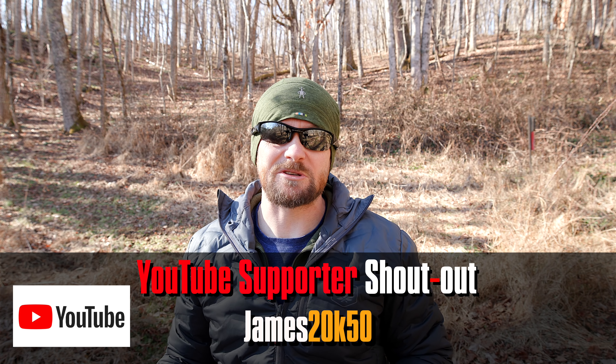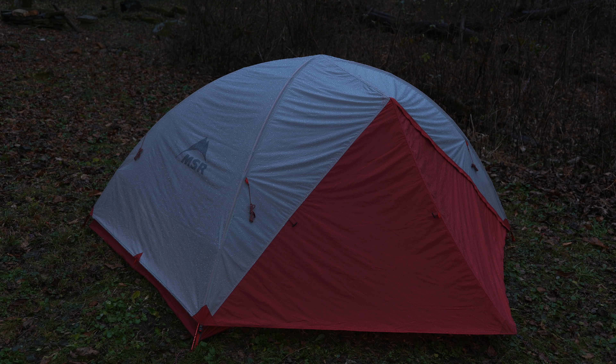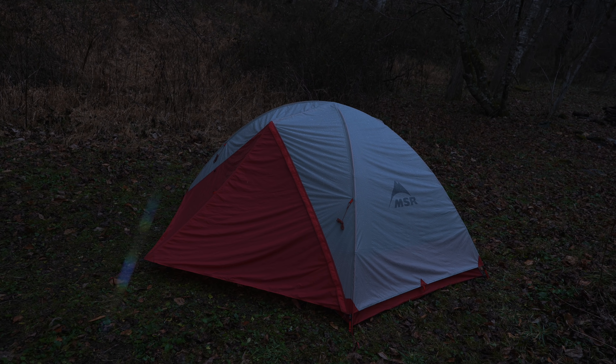The tent that I received was not seam sealed by MSR. Somehow it made it through the cracks, and what I received was just like the original product. Just as those original products had issues, so did the one that I received — and that's why it performed so poorly. The simple explanation is this: the method involving the seams which swell to prevent leaking through the fly didn't work out as the company intended, and the company now seam seals their tents. They don't feature seam tape, but they are seam sealed.